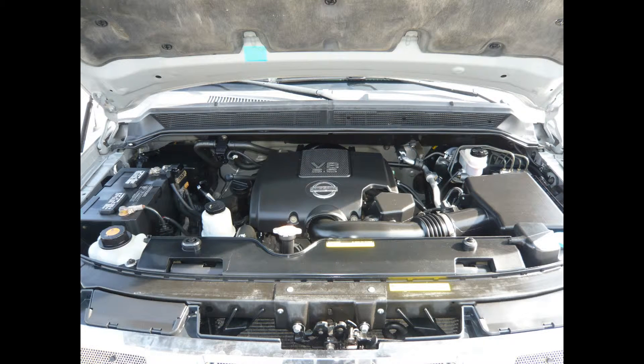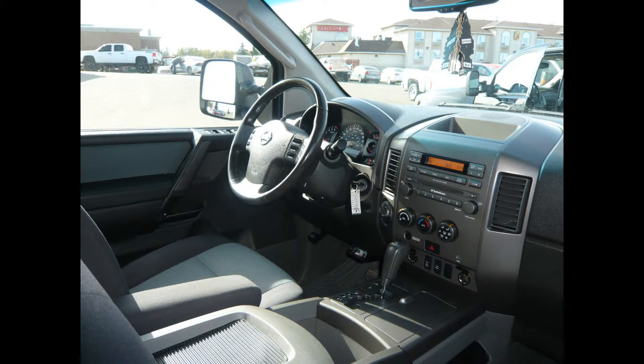With its 5.6 liter V8 engine comes 381 horsepower and 401 pound-feet of torque. With its standard limited slip differential, a low first gear ratio, and impatient torque converter, this truck gets moving fairly quickly.